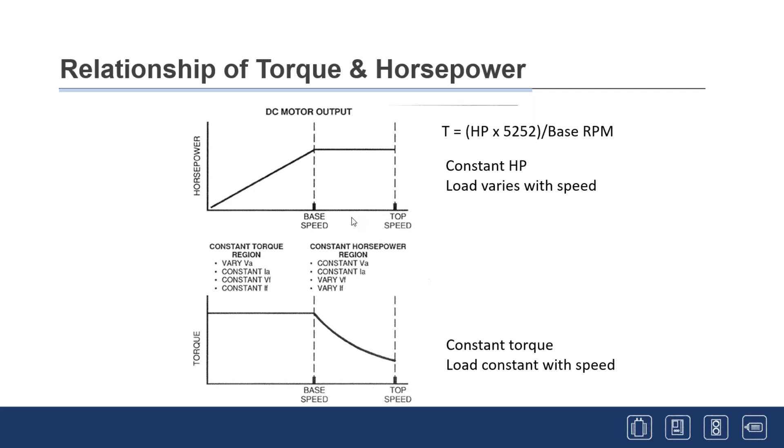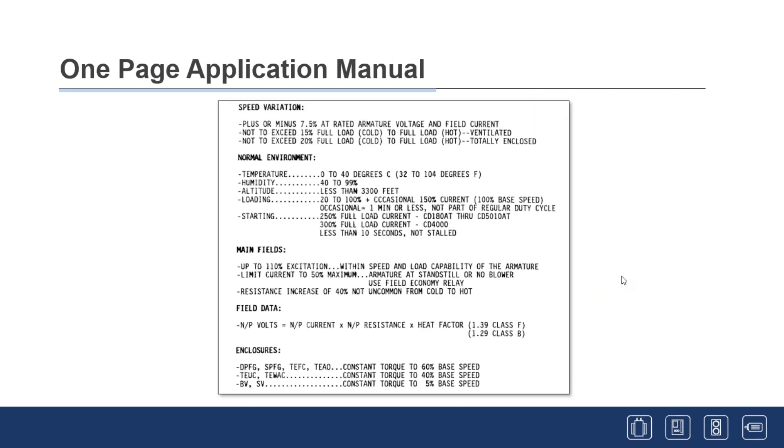The DC motor performance curve shows constant horsepower from zero speed to base speed — the nameplate base speed. Constant horsepower operation is where load varies with speed, typically used for winders and drums. Constant torque is where the load is constant with speed; you run those motors from zero up to base speed, then you lose torque as you have to weaken the field to go faster. Most of those motors are run in the constant torque range.